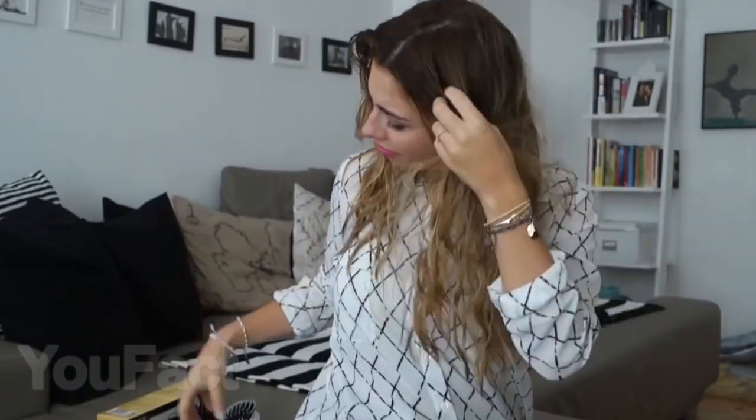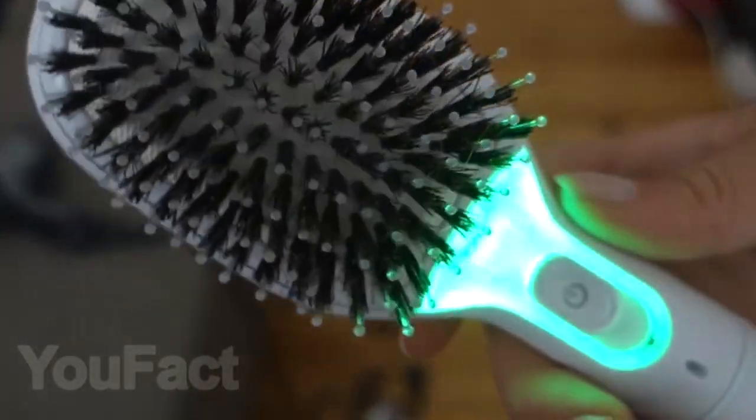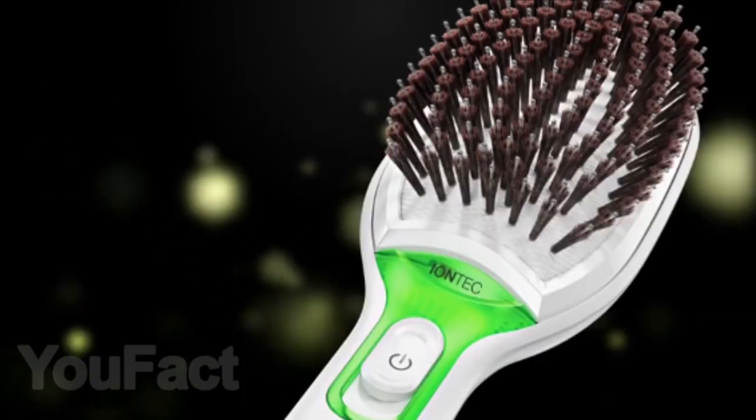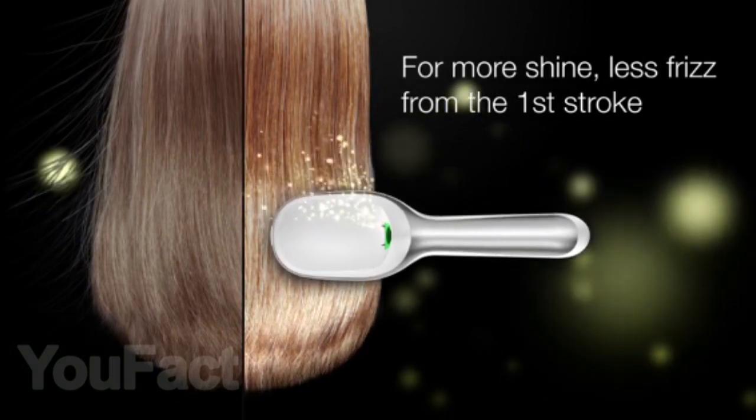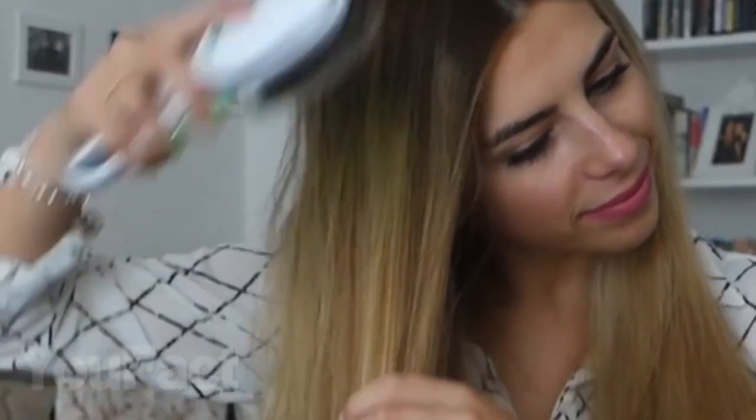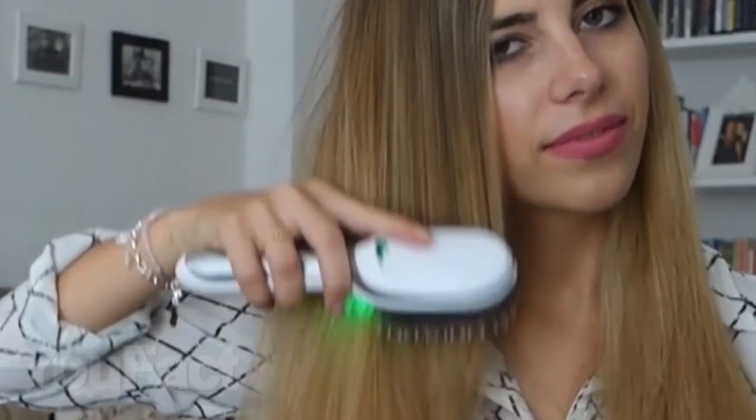The next thing will also help her take care of her hair, giving her the perfect look. You might also want this comb with an ionization function. There's a special button on the body of the comb — by clicking on it, you release millions of active ions that eliminate static electricity from your hair, straighten messy hair, and add shine. With such hair, your girl will attract even more attention, so be careful.